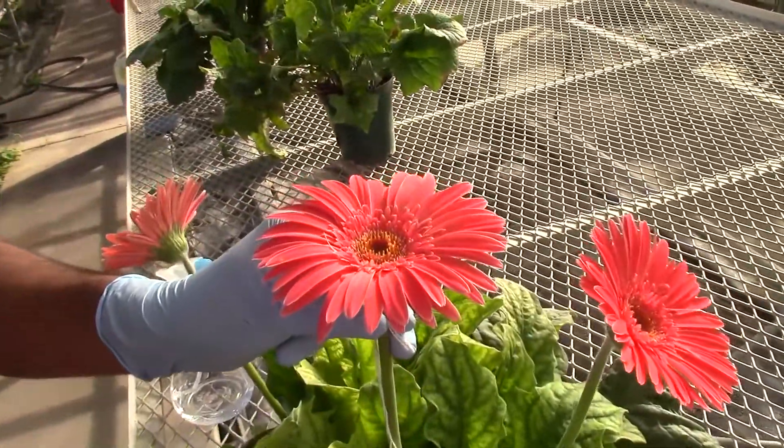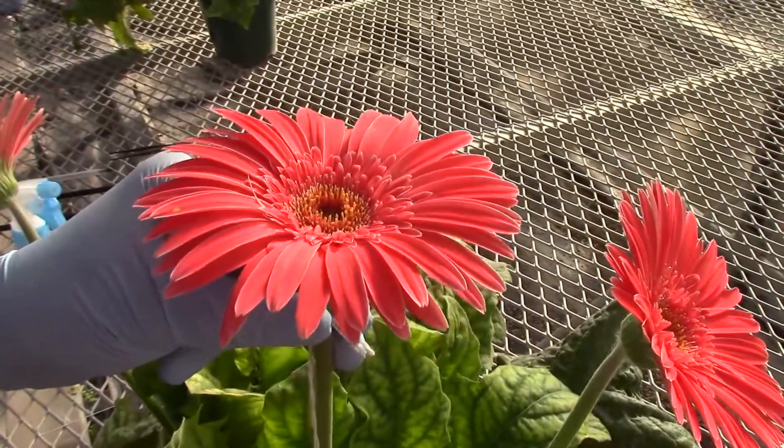Gerbera daisies are widely popular for their cut flowers. The flowers of gerberas are available in a wide range of colors, which is why they are liked by people.